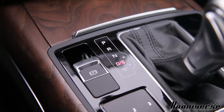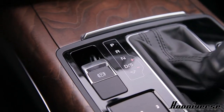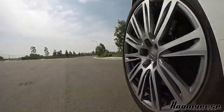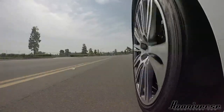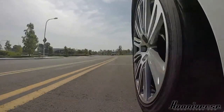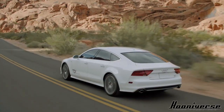The engine pairs perfectly with an 8-speed paddle-shiftable Tiptronic gearbox, so you can choose which gear you'd like or let it do its own job — and it does it rather smoothly. Combined with the quattro all-wheel drive system, the two work together to push the car from 0 to 60 miles per hour in the low six-second range.